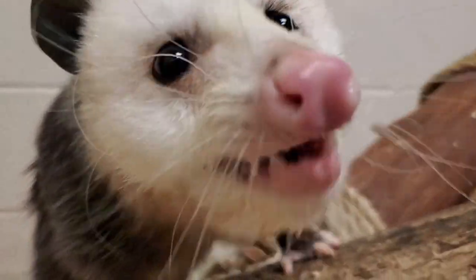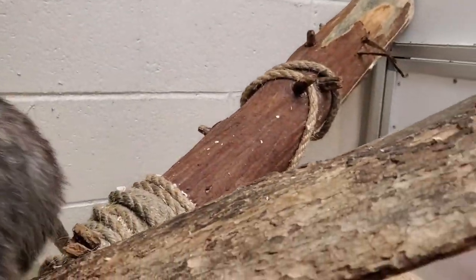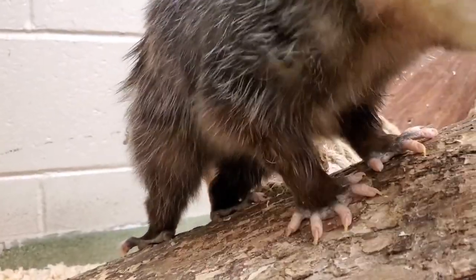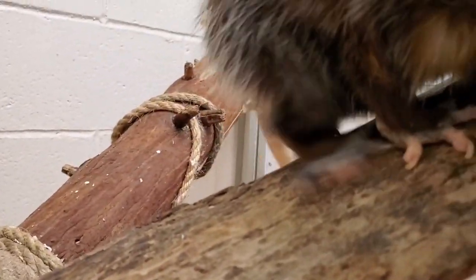They're pretty good climbers too. You might be able to see how she uses her tail — they have a really cool prehensile tail that can wrap around branches and help them balance as they're climbing. And you can see those really cool feet with the claws that they have as well.